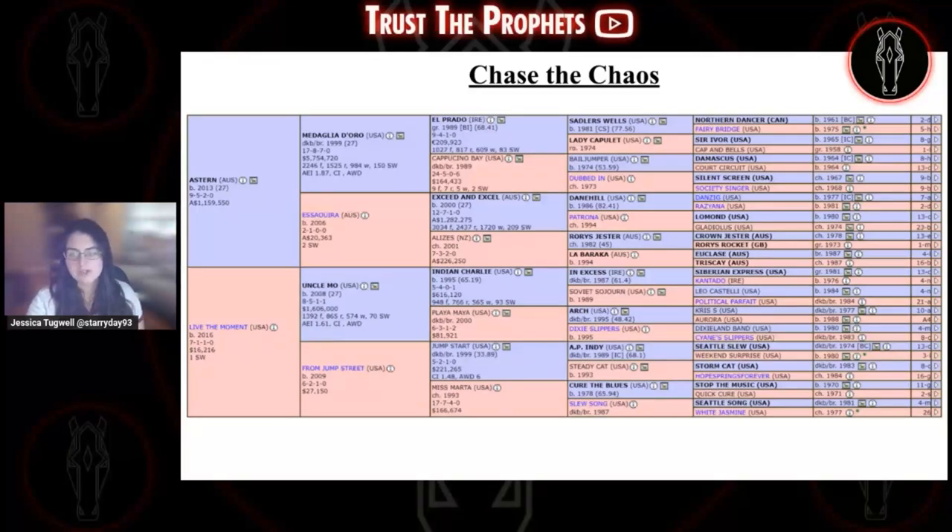Other graded stakes winners tracing to White Jasmine include Sarah Louise, Scoop, Looking Cool, Softly, Conquest Big E, and Coralville Cat. From Family 26, Medaglia d'Oro — the sire of Astern — has grade one Golden Slipper winner and Australian Champion two-year-old Vancouver, graded stakes winner Devil by Design, and Australian group stakes winner Tenly. His son Astern has stakes-placed Witch Hazel from Family 21, which shares the B1A mitochondrial haplotype with Family 26. The Medaglia d'Oro-Uncle Moe cross hasn't been tried very often, but in just 10 starters there's Chase the Chaos as well as Bolta d'Oro's Instant Coffee.